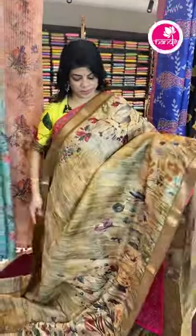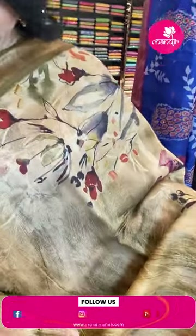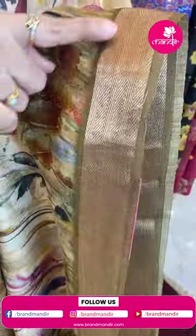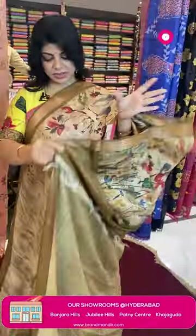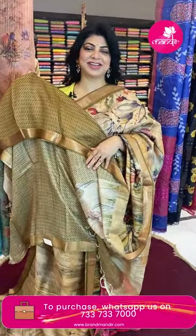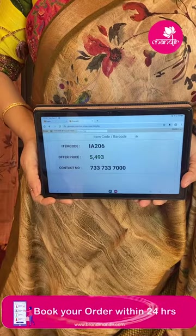It's a coral linen kora type fabric in beige with green shades. Abstract print featuring stems and florals, painting type digital print. Border and jari border, pallu with jute-type pallu, sari lines printed. Blouse with block print contrast and border. Very beautiful and classy. Pricing: 5,493. IA206 is the sari code.